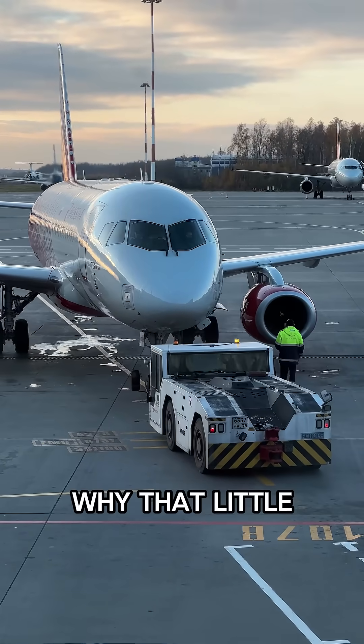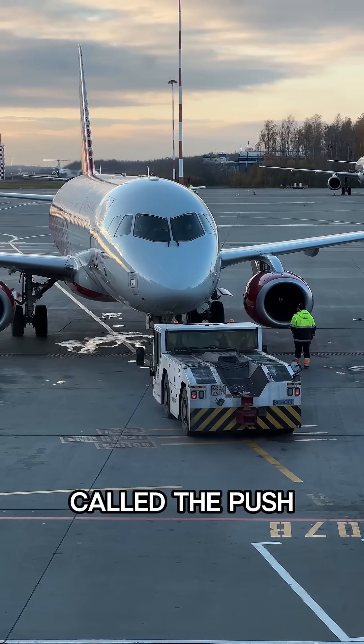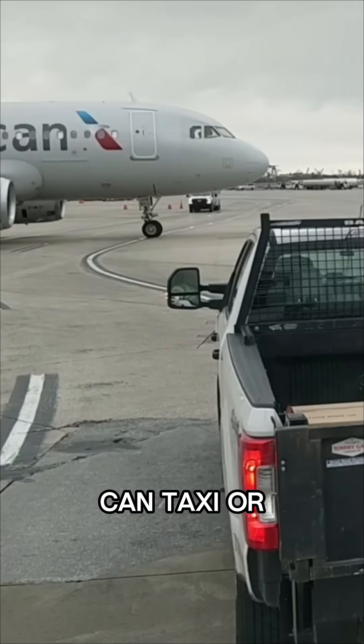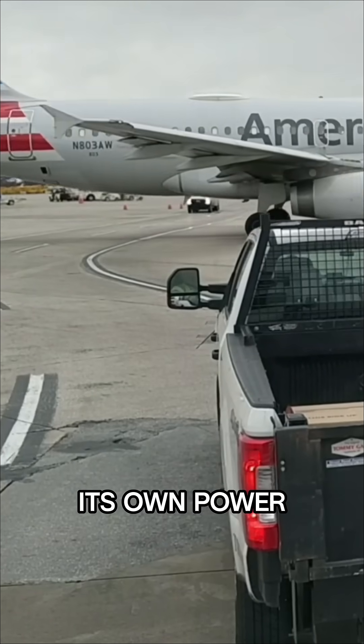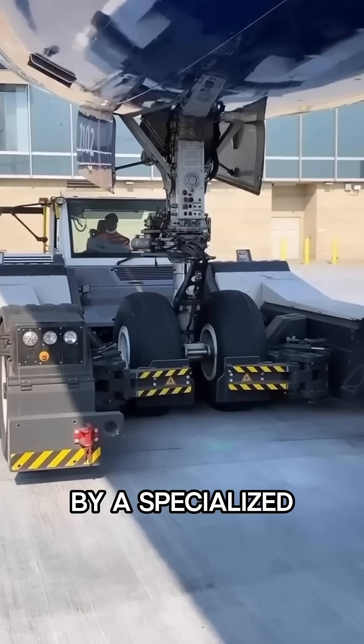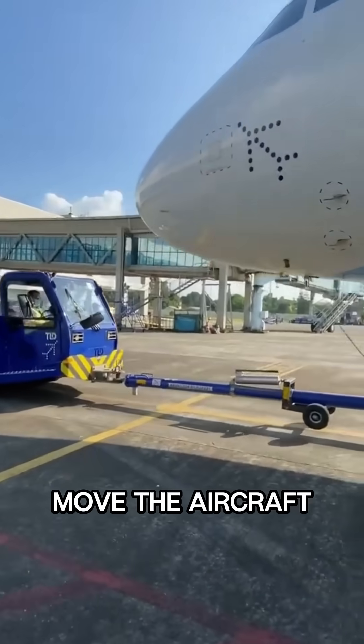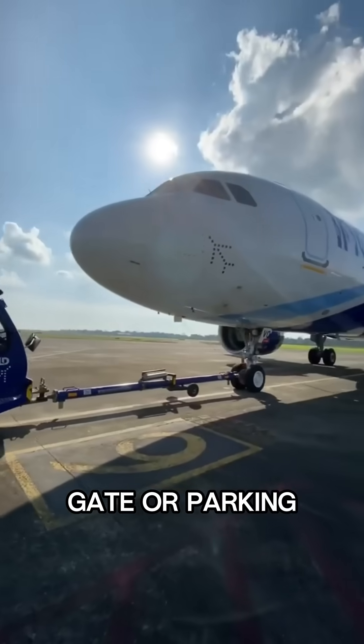Ever sat at the airport and wondered why that little vehicle is pushing your massive plane backward? That maneuver is called the pushback. Before an airplane can taxi or move forward under its own power, it needs to be pushed away from the terminal. This is done by a specialized vehicle known as a pushback tug. Its job is simple: to safely move the aircraft backward away from the gate or parking spot.